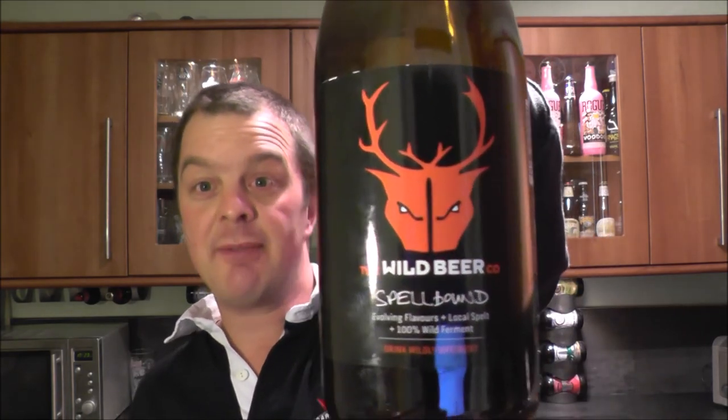Superb stuff. This is up there — I recorded a review of the Ninkasi, filmed it in a busy pub and the sound was awful, but I really enjoyed the Ninkasi. This is very, very good.